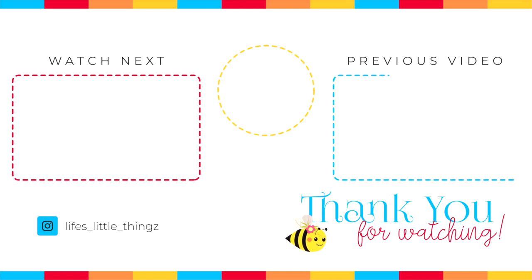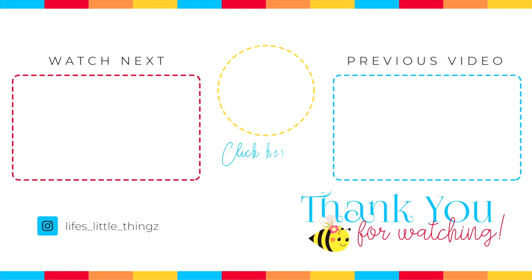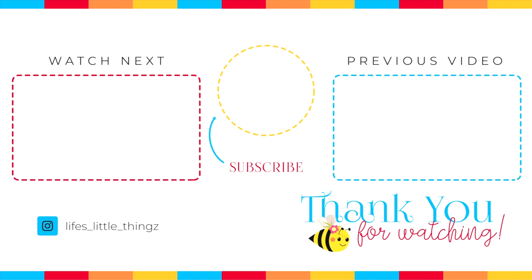Here are two more videos for you to watch next — one is a Sam's Club WW Foods, and the other is my latest Sam's Club What's New. I hope you have a wonderful day and I will see you soon.